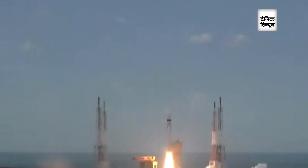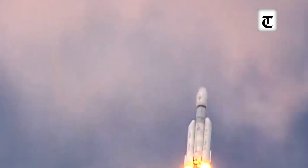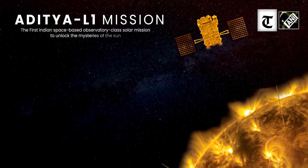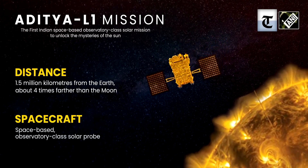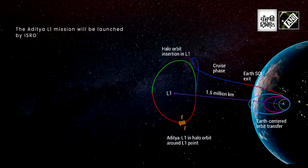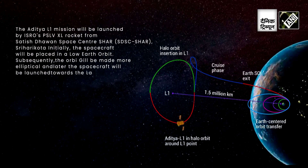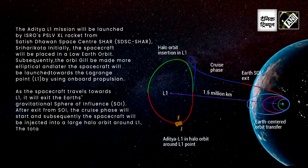Having soft landed on the moon, we now have a foot on the moon and we are trying to study the sun. We are living with a star that has a lot of features which we still do not understand. For example, we know that nuclear fusion is going on inside the sun — that is how the sun generates energy and gives us light and heat.